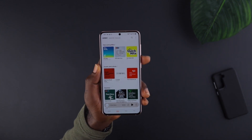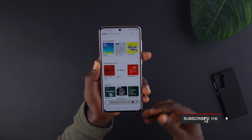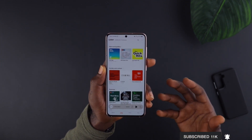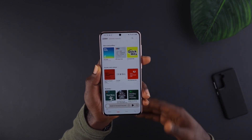Hey, what's up guys, it's your boy Sergio Grey and welcome back to the channel. If you're new to the channel, make sure to hit the subscribe button and the bell icon so that anytime a new video is released you're going to be updated instantly. All these big smartphone manufacturers and brands are trying to venture into podcasting.